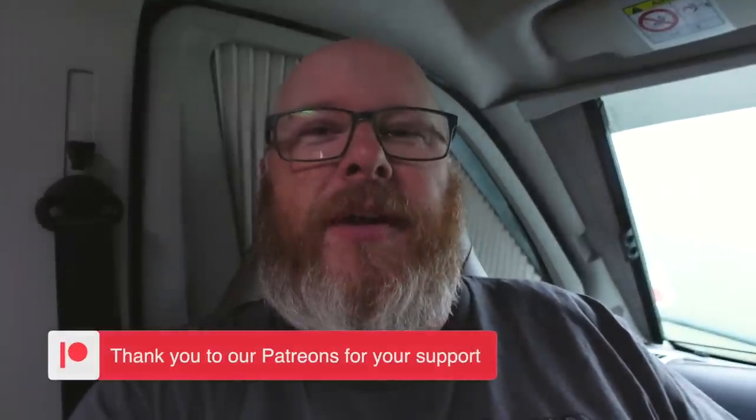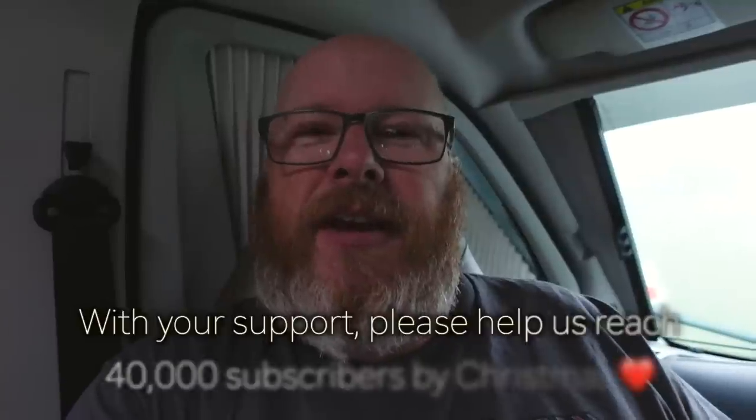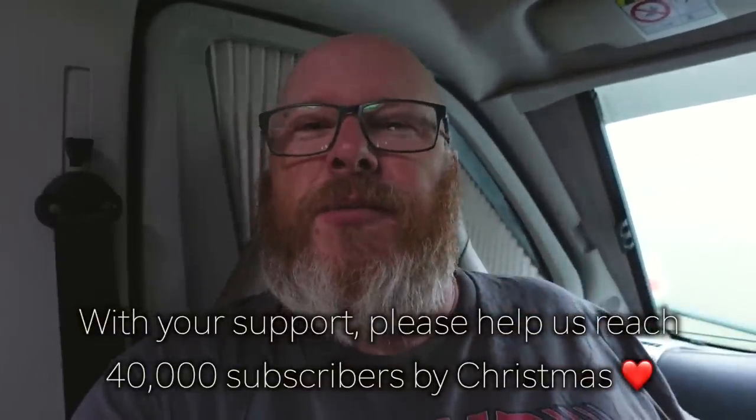Hi guys, before we get into the video the first thing I want to say is that we are sharing the weather with you. In Turkey right now - monsoon weather and heavy winds have blown buildings over, and as you can hear we're getting rained on a lot right now. We're from Manchester, we love this kind of stuff - not really - but anyway.